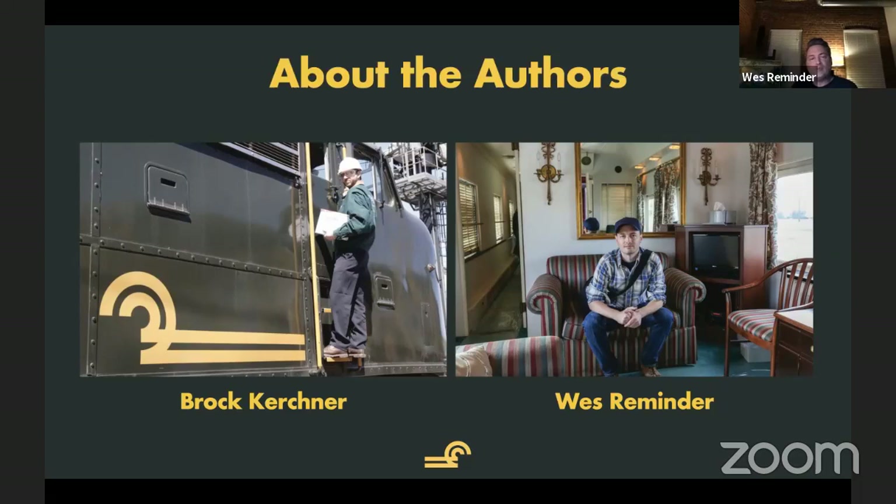We kind of went our separate ways, just didn't get back in contact with each other, and then we came together and started making this book. The cool thing about the photograph of Brock on the side of 4022 — which is an E8A locomotive, former Erie Lackawanna — is that he is holding in his hand the number boards that were given to him from Bennett Levin. You can imagine how jealous I was of those.